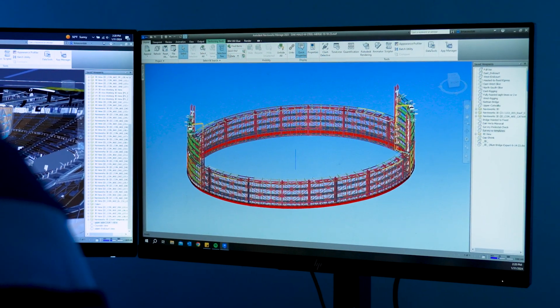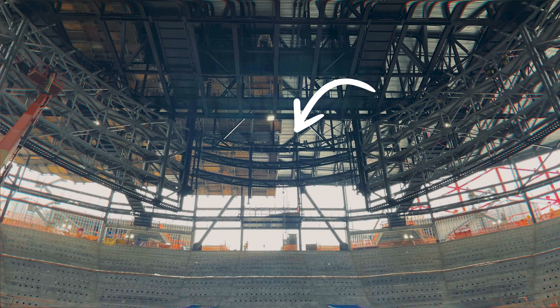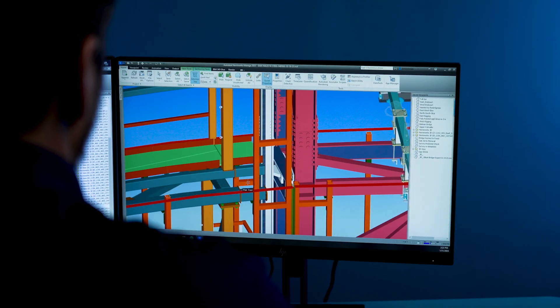We've got two massive hundred-thousand-pound hoisted ends on each end, which obviously presents a huge challenge as far as hoisting those up and then also just the tolerances associated with getting those back into the exact spot where it lines up with the rest of the fixed LED.